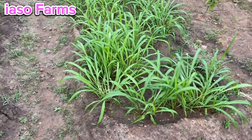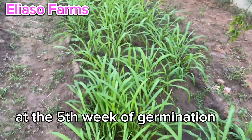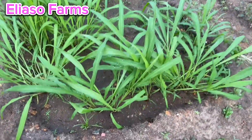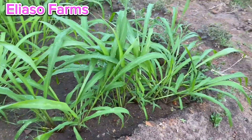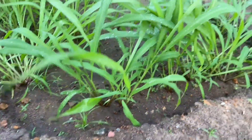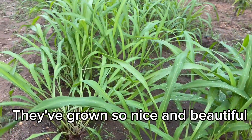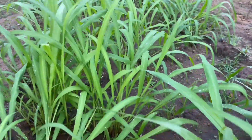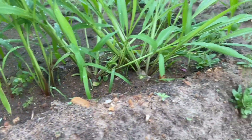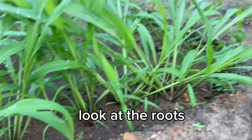This is Brachiaria grass at the fifth week of germination. They've grown so nice and beautiful. Look at the roots — they are getting bigger and bigger.